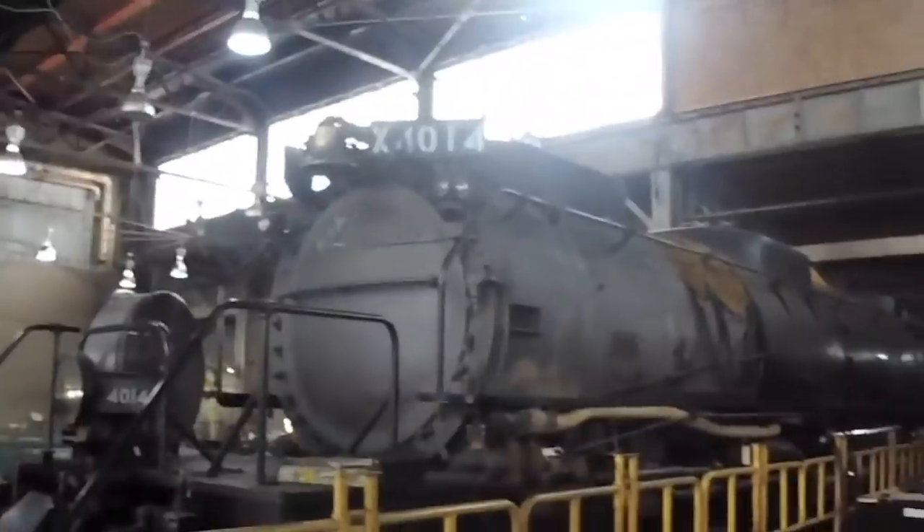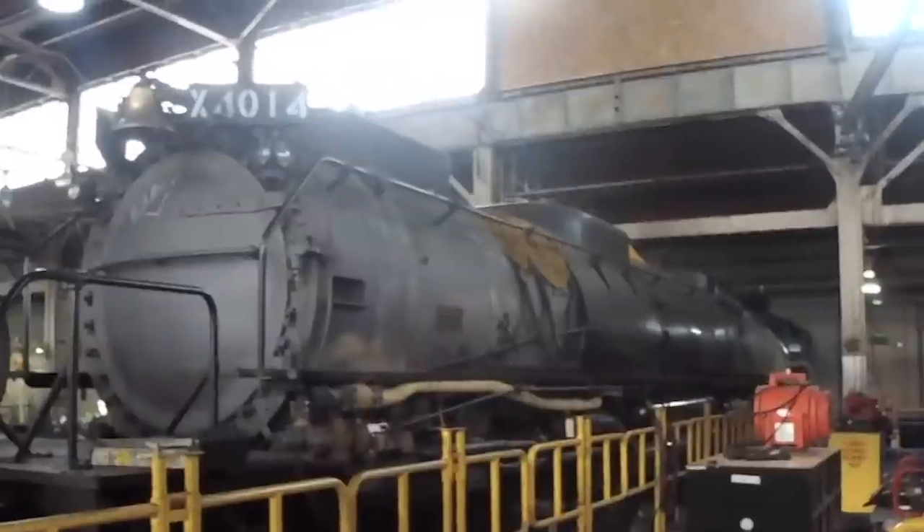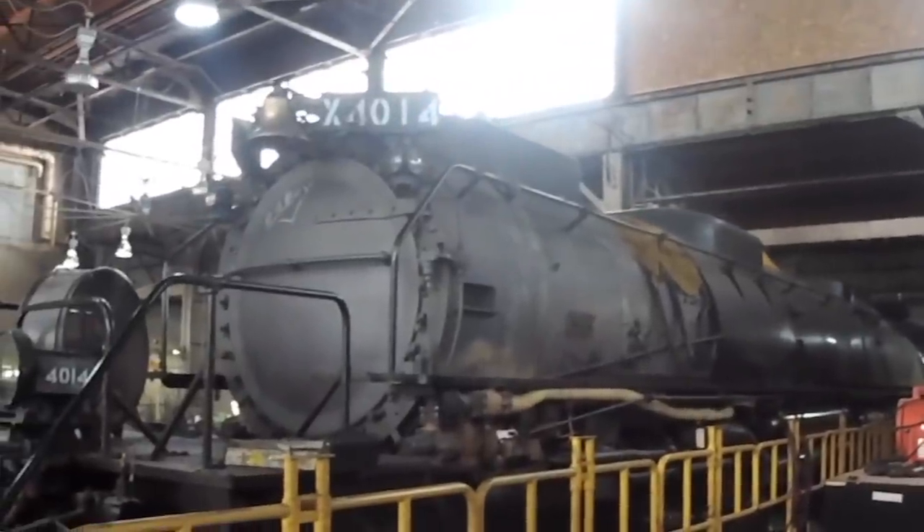This is 844's tender. And this is a view that you don't get to see every day — we're up on our elevated inspection platform and we get a really good look at the Big Boy, just how big the locomotive is.